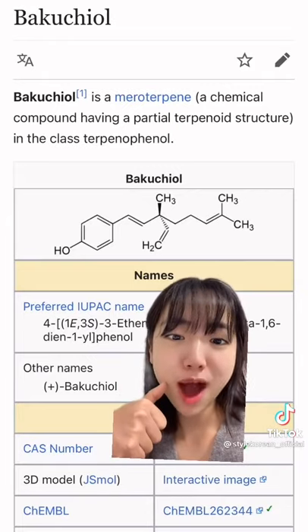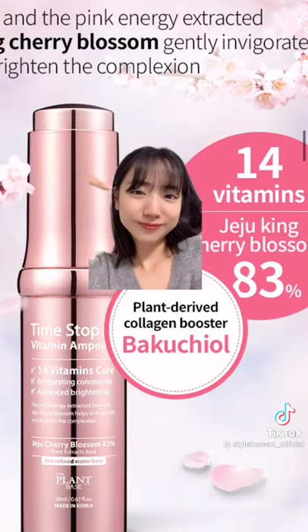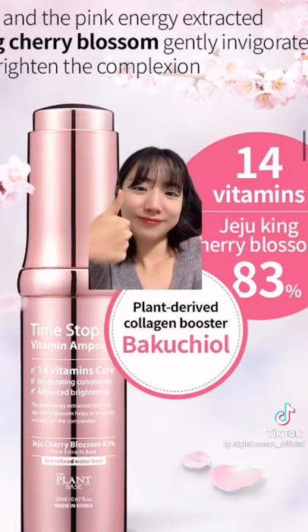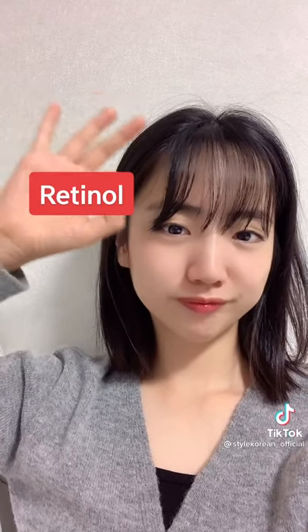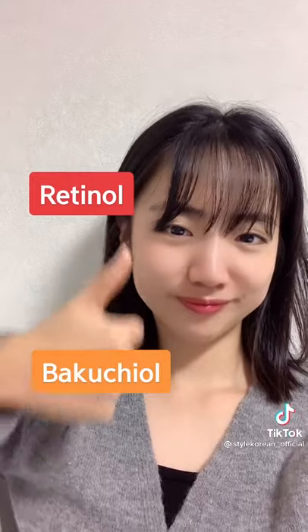So that's how I found Bakuchiol. It's an ingredient naturally derived from plants, having the same benefit as retinol by boosting collagen production, but no irritation. Retinol is still an okay ingredient, but you can layer Bakuchiol with other products unlike retinol.